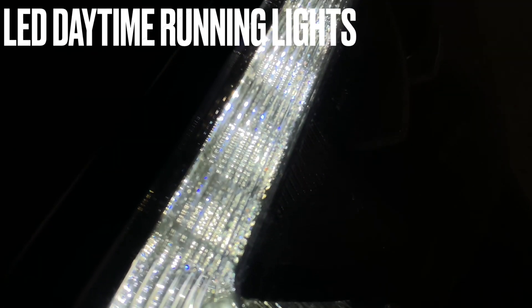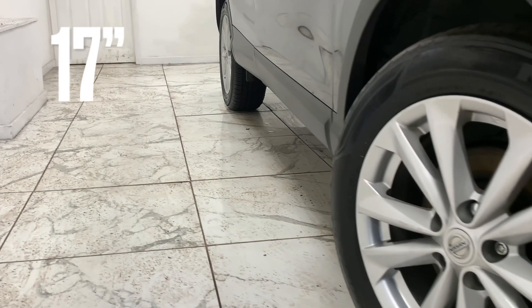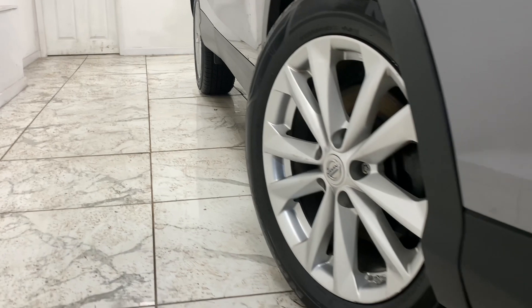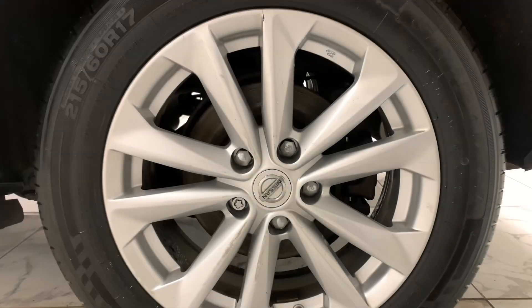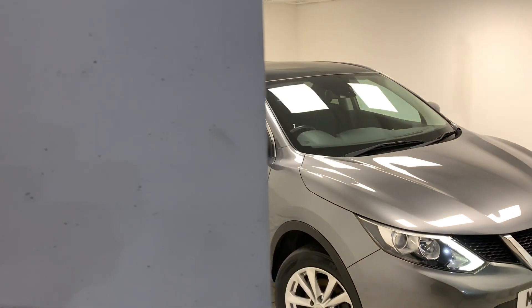The Qashqai is a perfect family or commuting car, featuring a smooth ride, spacious interior, very economical 78-plus MPG, and to tie it all together, a very generous 430 litres of luggage capacity.